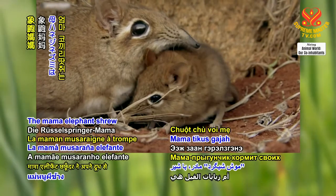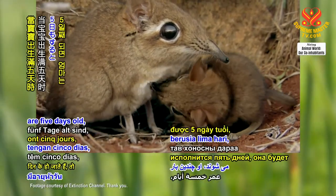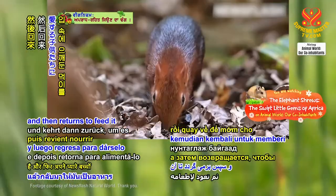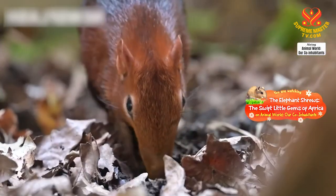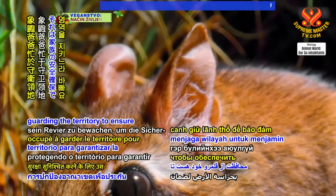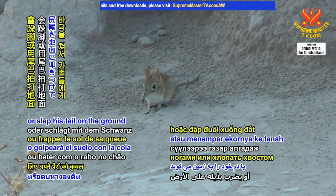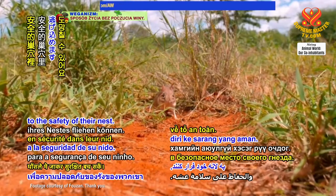The mama elephant shrew nurses her babies with her milk. When her newborns are five days old, she will go out several times a day to forage for food. She mashes it in her mouth and then returns to feed it to her beloved children. Meanwhile, the papa elephant shrew is busy guarding the territory to ensure the safety of his family. If he encounters intruders, he will stomp his feet or slap his tail on the ground to warn them so that they can escape to the safety of their nest.